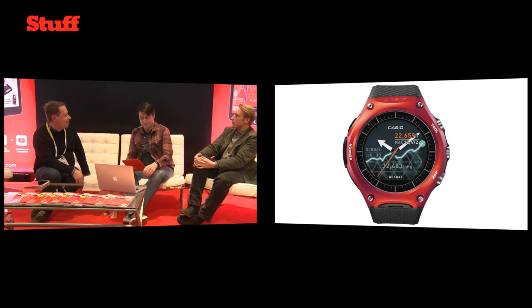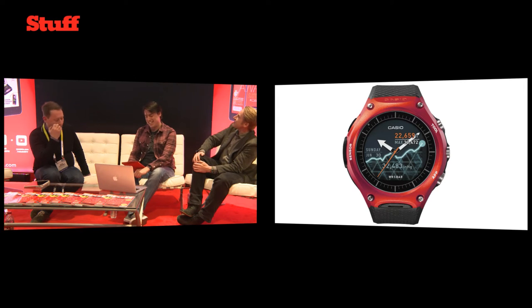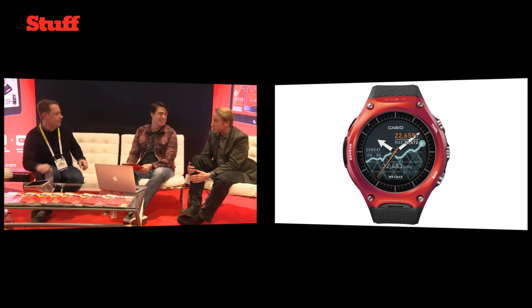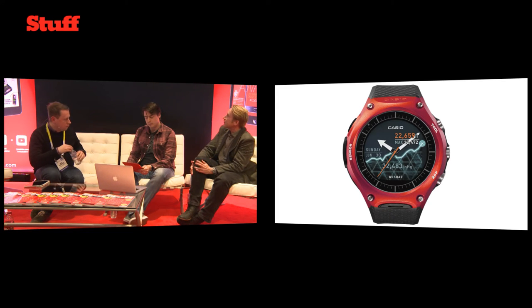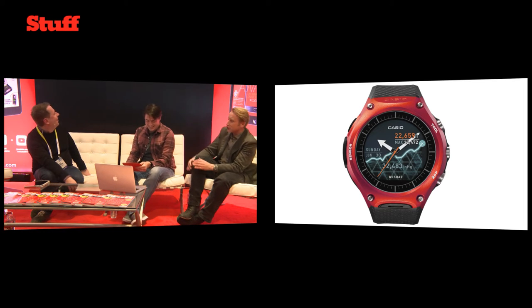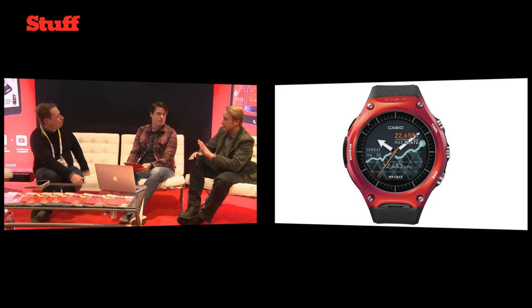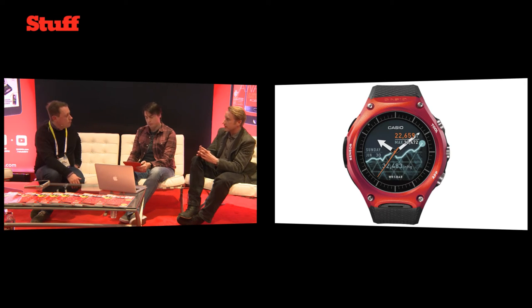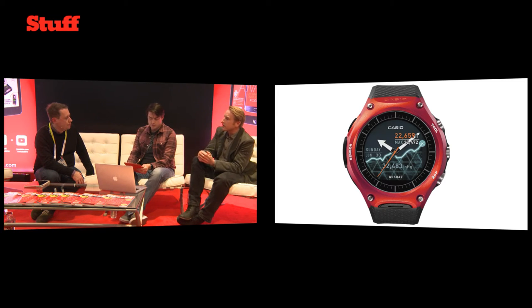Next up is the Casio WSD-F10 — this is Casio's first Android Wear smartwatch. The most interesting thing to start with is the display: it's got a dual-layer display. What you're seeing is the color LCD you'd expect of a fully-fledged smartwatch, but you can deactivate that and just have a normal monochrome display. The advantage is battery life — you can go for about a month if you just use the monochrome display.